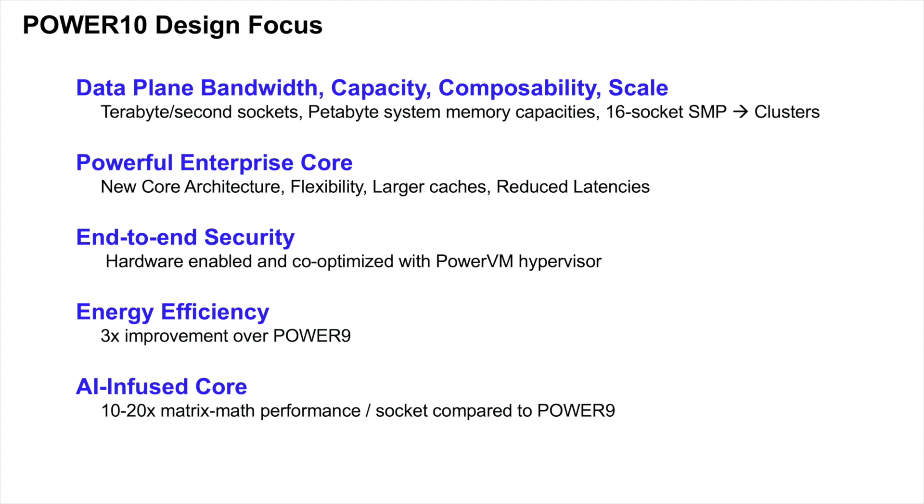Today, we'll talk about Power 10's data plane, built upon bandwidth, enabling multifaceted connectivity and scale. About the enterprise strengths of the core. About new security capabilities, co-optimized across the stack. About from-the-ground-up re-architecting for energy efficiency. And finally, about the maturing AI landscape — as AI models grow up, they graduate from training and get jobs in the real world, with acceleration pushed into the processor core, infusing AI directly into enterprise workflows.